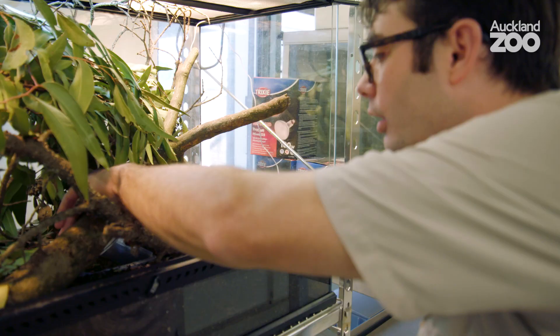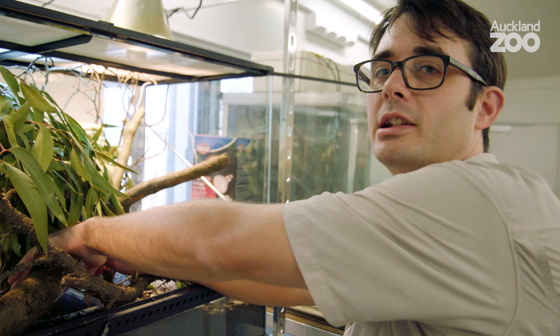Hey everyone, my name's Seth and I'm an ectotherm keeper here at Alton Zoo, and today I'm going to tell you a little bit about our lace monitor hatchlings.